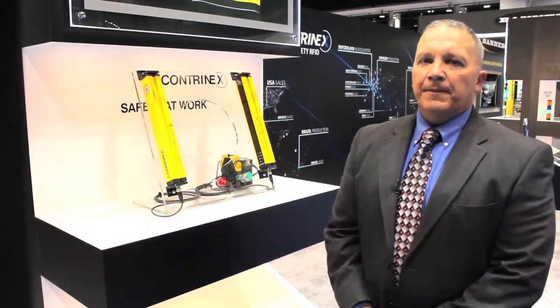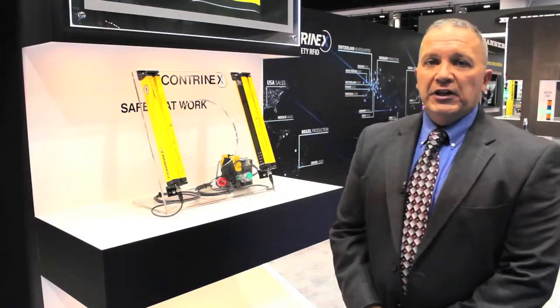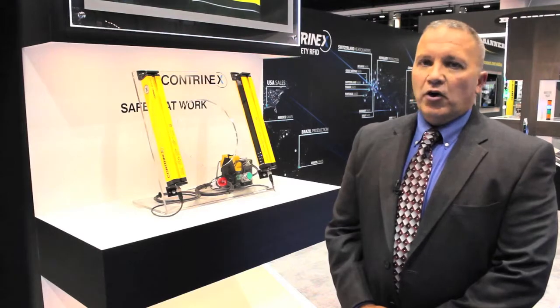Hi, my name is Mike Driscoll. I'm an Eastern Regional Sales Manager for Contronex USA. I'd like to show you today our safety units, safety necks, safety light curtains.